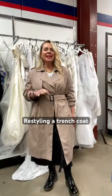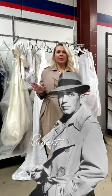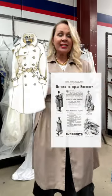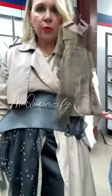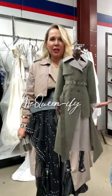The trusty trench coat is a classic — a timeless piece for a very good reason. So functional, trendless, timeless. There are so many things you can do: restyling, recreating, reinventing. This is how I would McQueenify my trench.